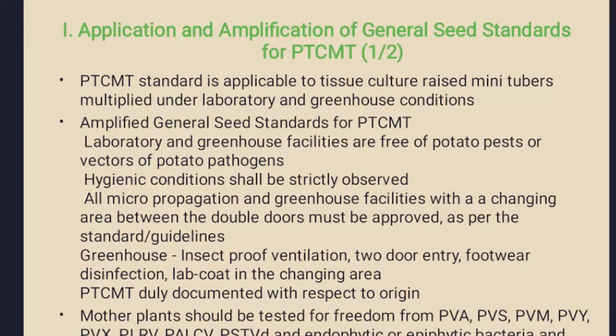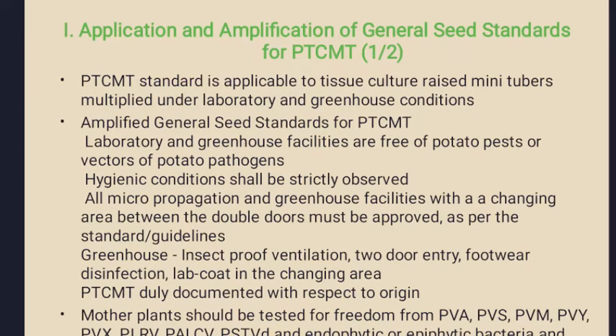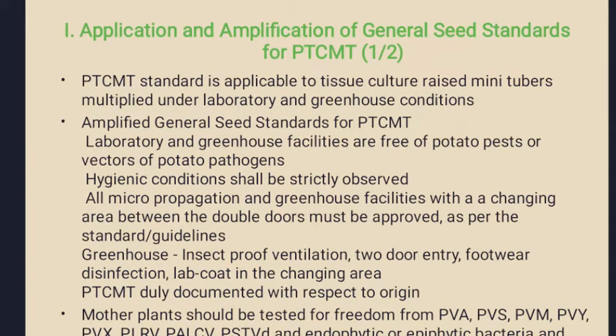The mother plants should be virus-indexed and tested free from several viruses attacking potatoes such as Potato Virus A (PVA), PVS, PVM, Potato Virus Y (PVY), Potato Virus X (PVX), PLRV virus, PALCV virus and PST virus.